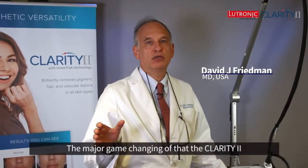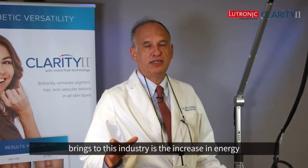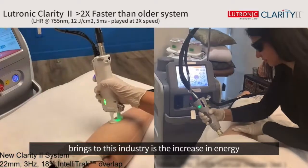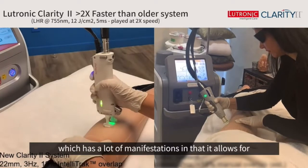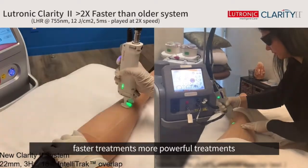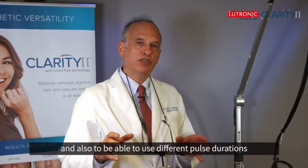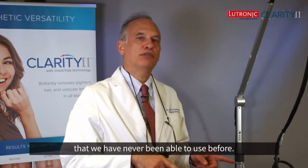The major game-changing feature that the Clarity 2 brings to the industry is the increase in energy, which has a lot of manifestations — it allows for faster treatments, more powerful treatments, and also the ability to use different pulse durations that we've never been able to use before.